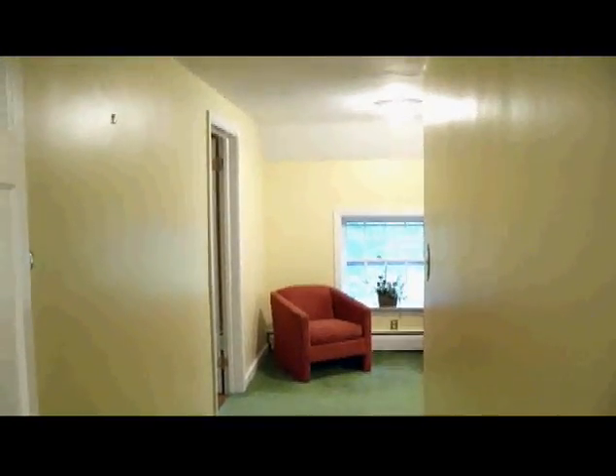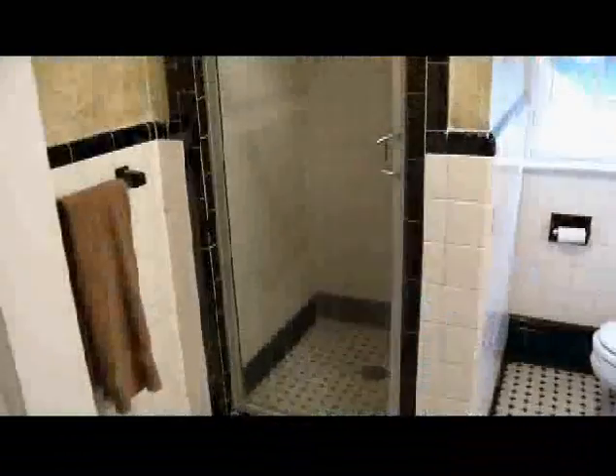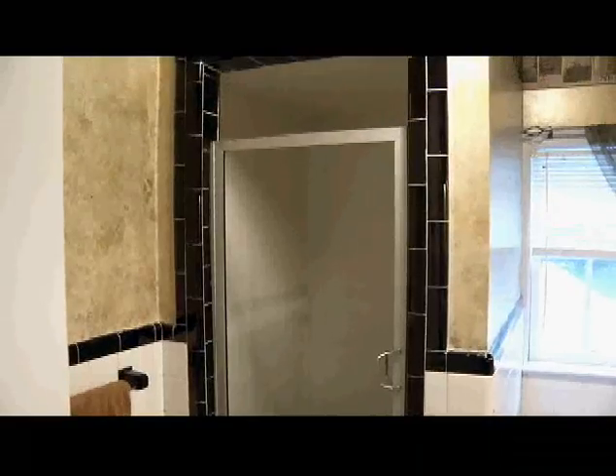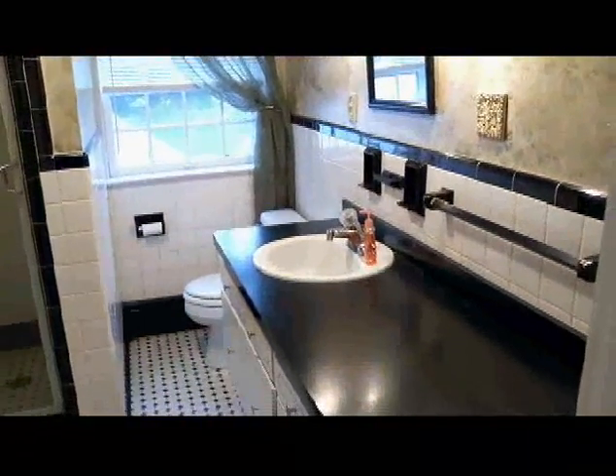We come up this nice staircase and there's a hallway with a sitting area between the two bedrooms — I've never found that before and I really like it. There's also a nice shower bath up here. Again the black and white, but it's been updated nicely. Linen here, linen inside. Everywhere you look there's storage. Both vanities, up and down, have tons of storage. The living spaces are just fabulous.